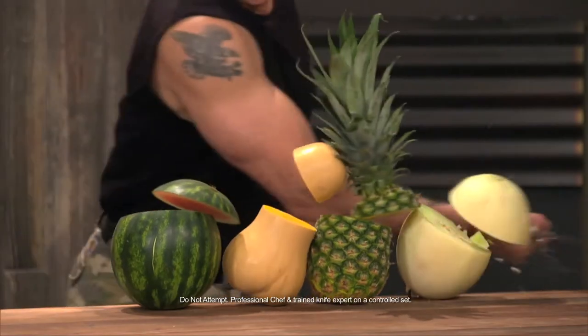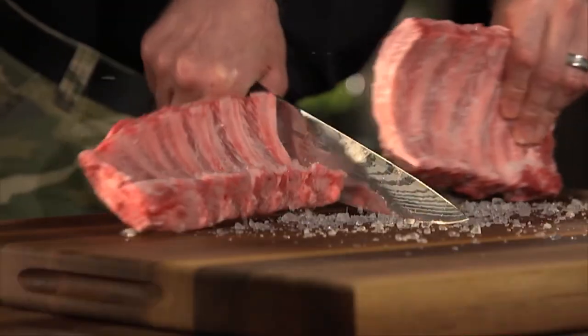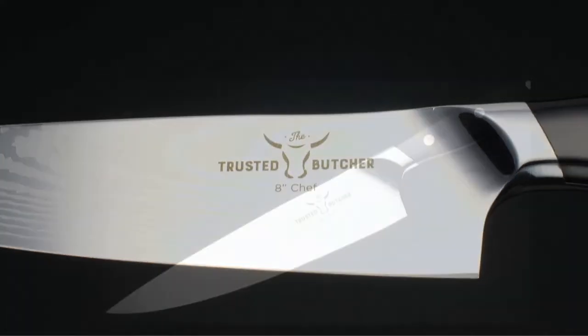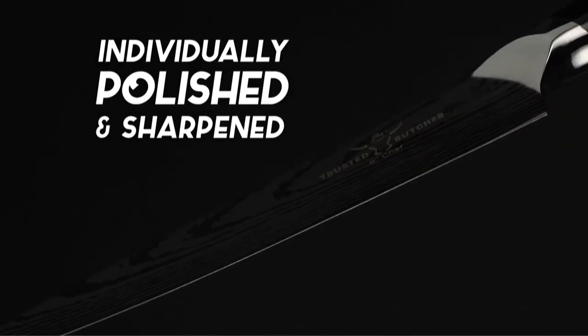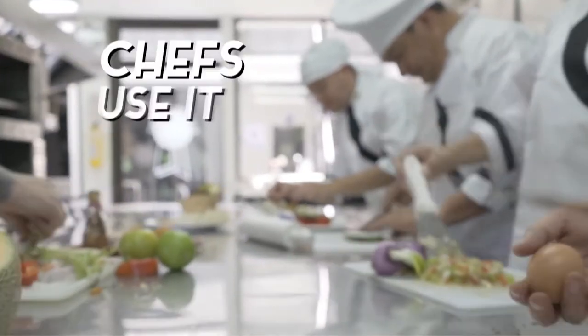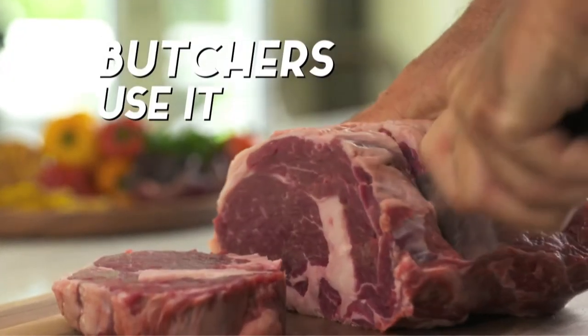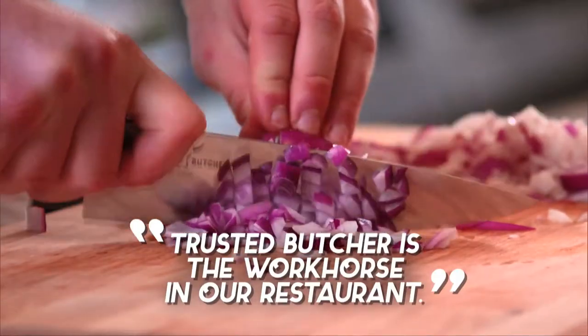Can your other knives do this? It will tackle any job in your kitchen, from rock hard to the most delicate fruit. Each blade's super steel construction is harder than regular steel. They're individually polished and sharpened so the blades will stay super sharp. Trusted Butcher is used by chefs, restaurants, culinary schools and butcher shops, because the super steel holds its edge and has been called the workhorse that can cut through everything.